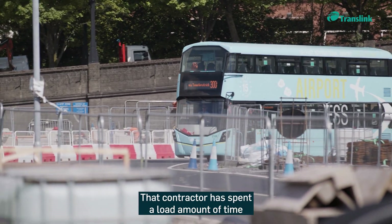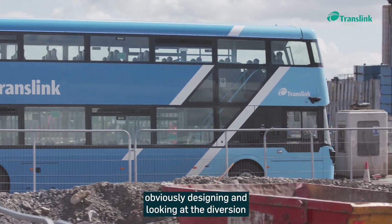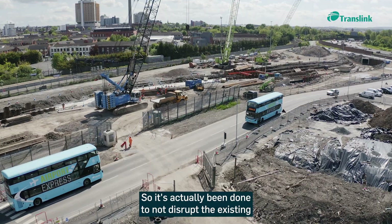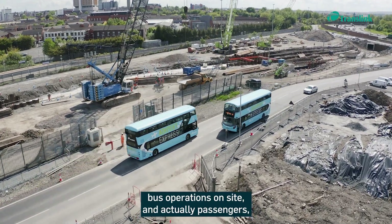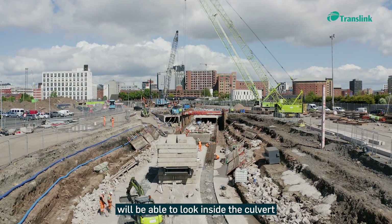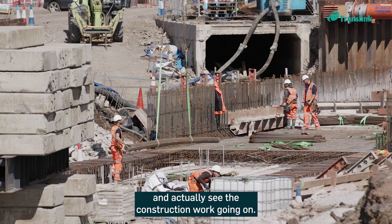The contractor has spent a lot of time designing and looking at the diversion and the route for the culvert, so it's actually been done to not disrupt the existing bus operations on site. Passengers driving past the site will actually be able to look inside the culvert and see the construction work going on.